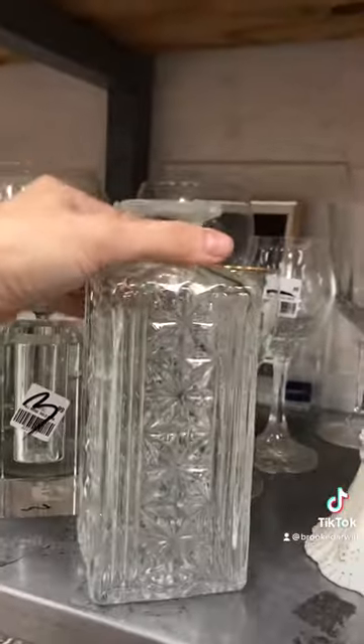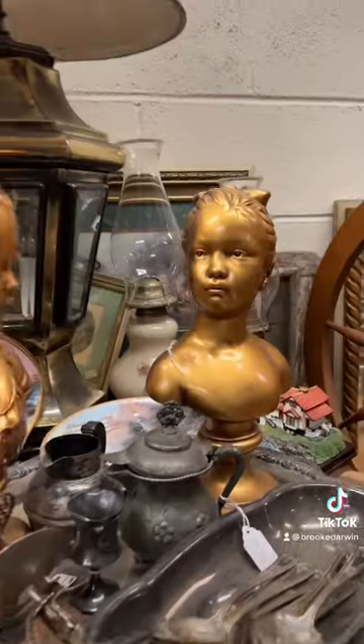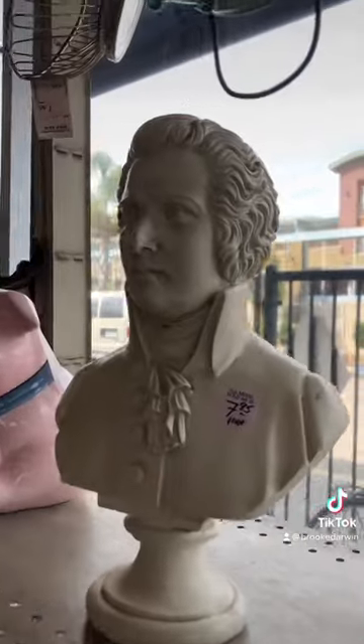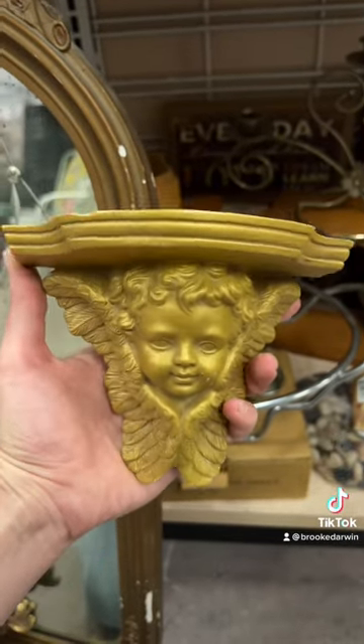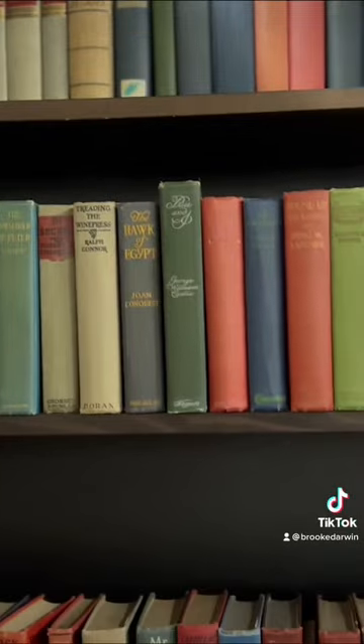If you use vintage decanters for cuttings you can make your plants go further and fill out the space. Children's statues are just creepy any time of year, and pretty much anything with a face will give you that uncanny valley effect. Don't forget you can always spray paint or age anything that doesn't look quite right.